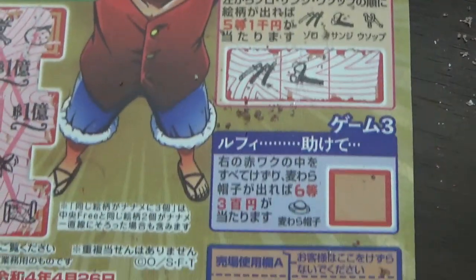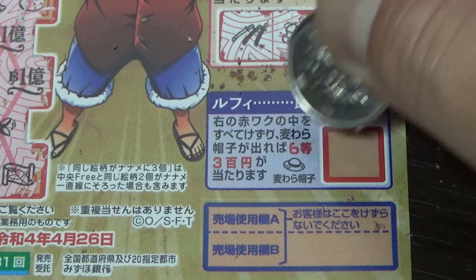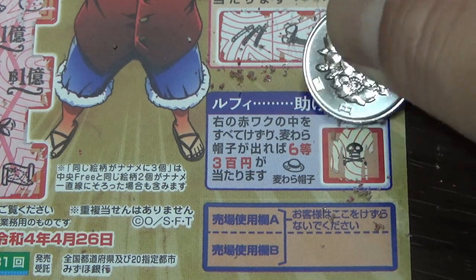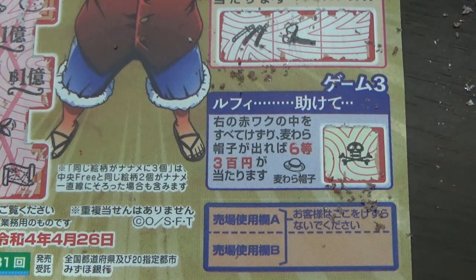Okay, let's go to game three. I need to find this hat here. What do you think guys, am I going to win my money back? I have a skull — I have lost.